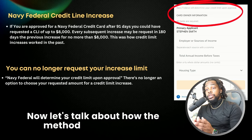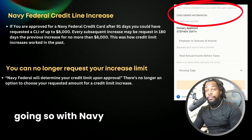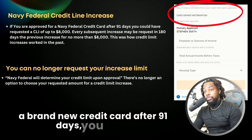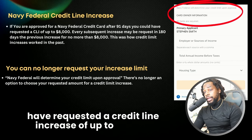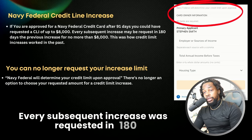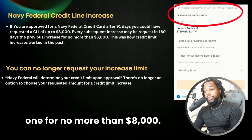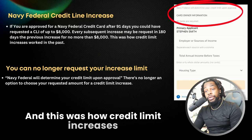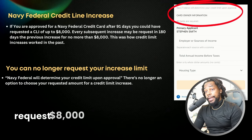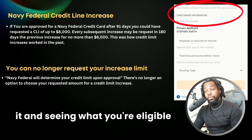Now let's talk about how the method used to work so we understand where we started and where we're going. With Navy Federal, if you were approved for a brand new credit card, after 91 days you could have requested a credit line increase of up to $8,000. Every subsequent increase was requested in 180 days or six months from the previous one for no more than $8,000. But now you're no longer able to request $8,000 for the credit limit increase. Instead, they will be taking a look at it and seeing what you're eligible for.